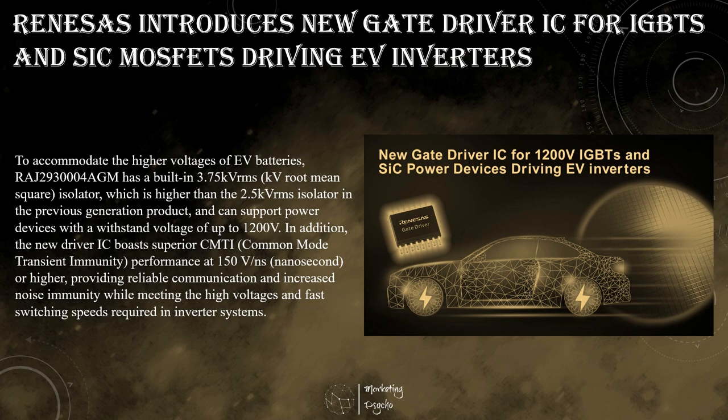They receive control signals from the MCU in a low voltage domain and transfer these signals to rapidly turn power devices on and off in a high voltage domain.